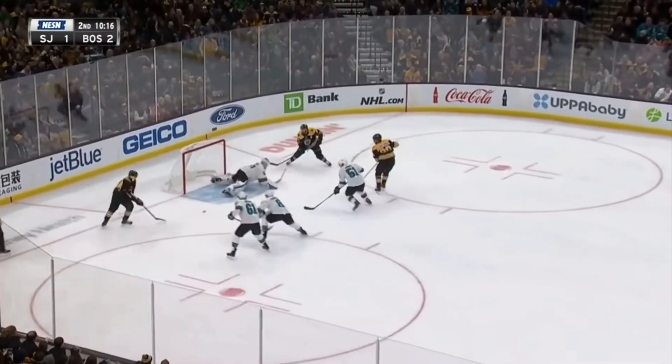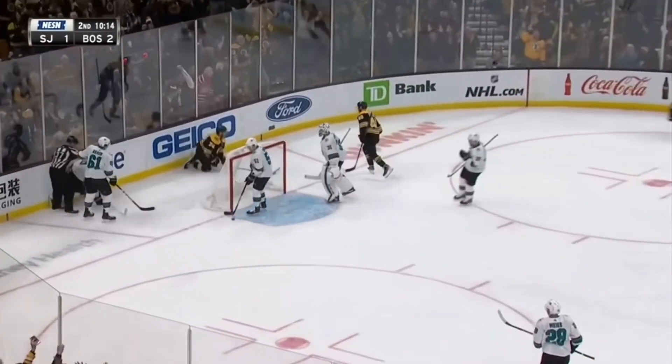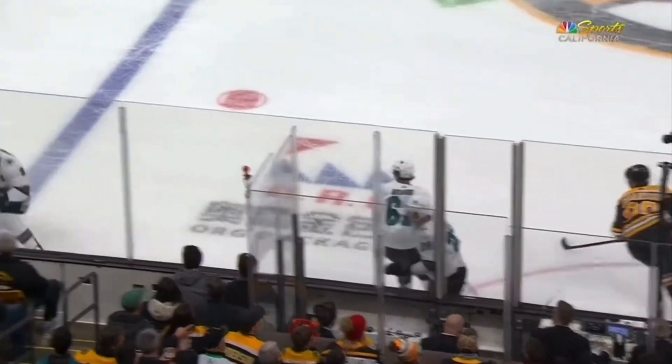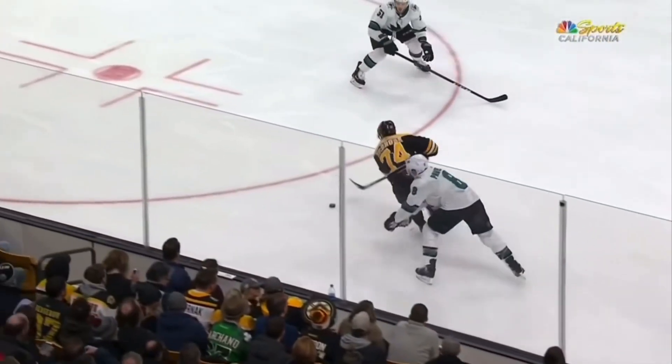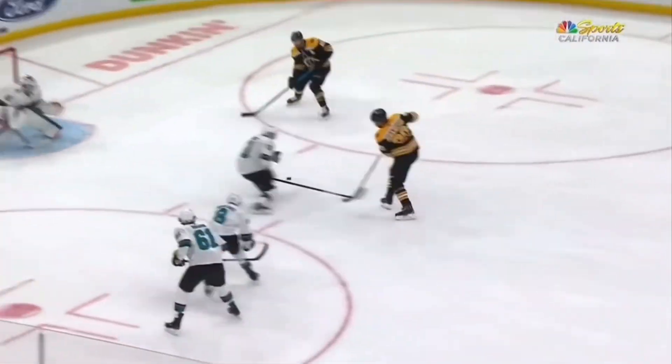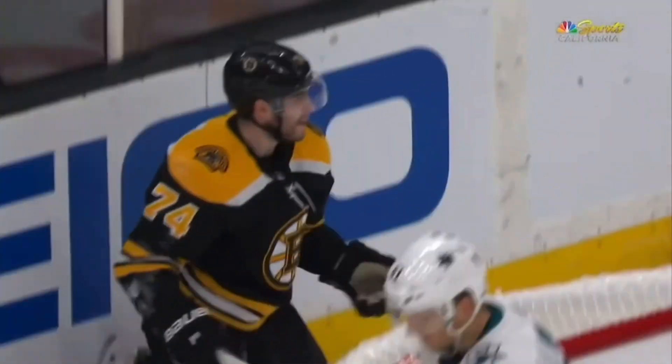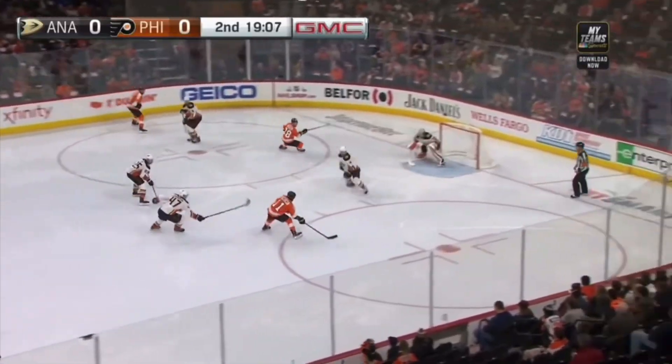Dabrask fights through Pavelski and scores on the centering tap from Krejci. Talk about their quick strike ability — there it is right here. Dabrask fights off Pavelski, but there's already two other Bruins. Jones has absolutely no chance, off a shot like Bergeron put it on purpose.